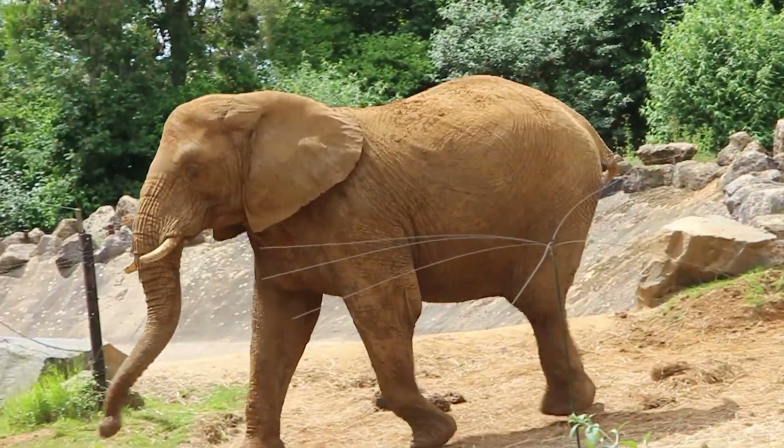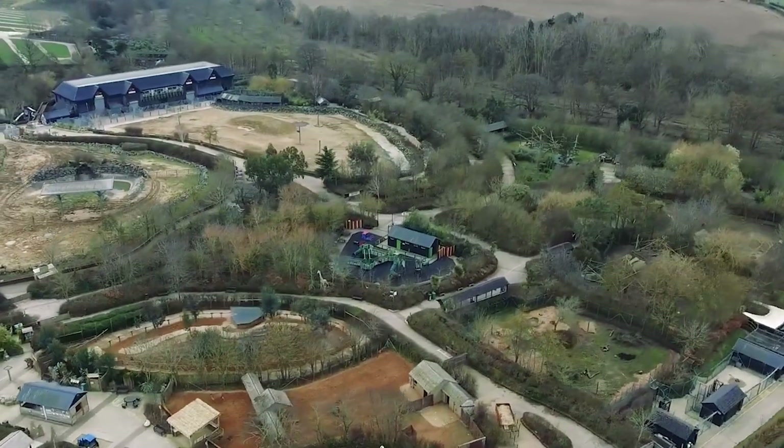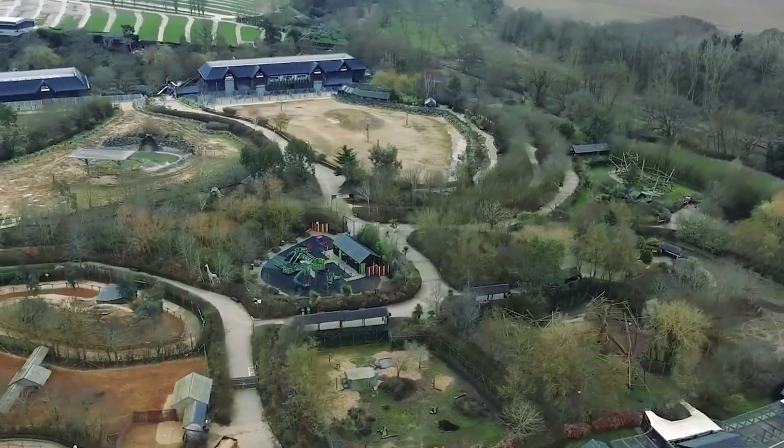Colchester Zoo is home to 240 different species set in 60 acres of parkland and lakes, with it listed as the 11th best zoo around the world. The zoo has helped save many threatened and endangered animals.